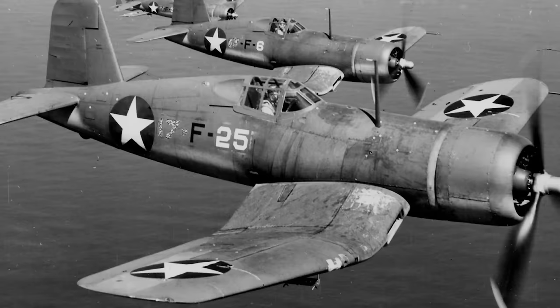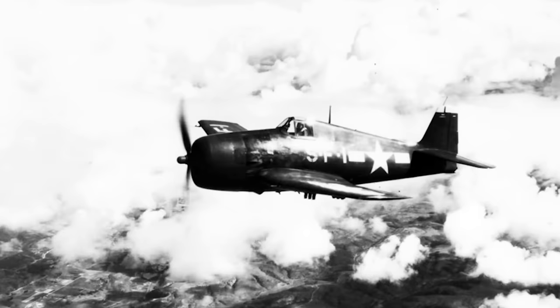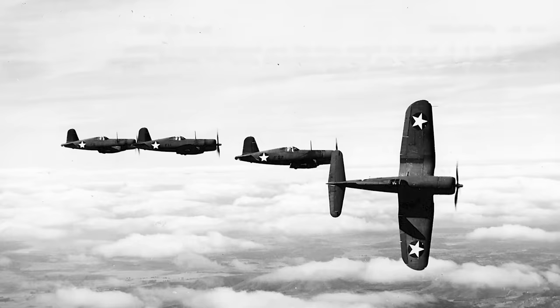Range is where we find a significant disparity between the two aircraft. The F4U could travel up to 1,600 kilometers, whilst the F6F-5 Hellcat could fly up to 2,400 kilometers. Of course, this range could be extended with external tanks for either aircraft.